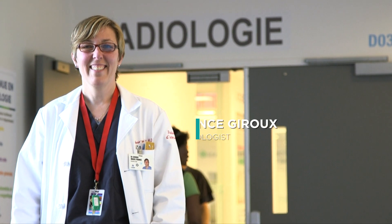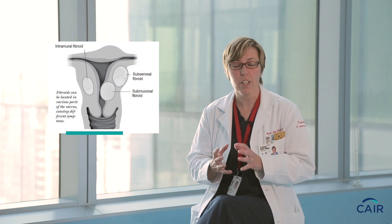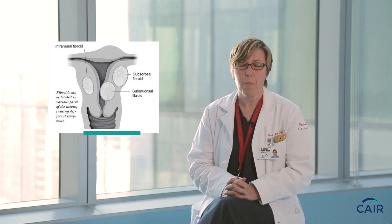Hello, I'm Dr. Marie-France Giroux, and I'm an interventional radiologist at the SHIM. Interventional radiology provides an interesting alternative to patients that have fibroid tumors. Uterine fibroids are non-cancerous tumors that are very common in women, especially at 35 years old and older.